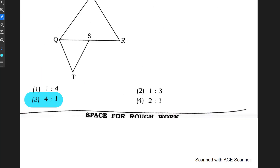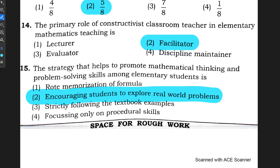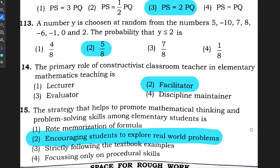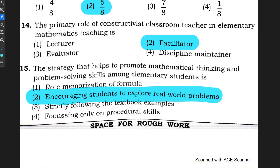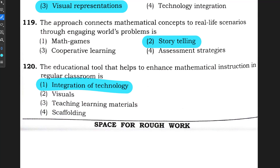Question number 109: option 3 is correct. Question number 110: option 3 is correct. Question number 111: option 3, 4 to 1 is correct. Question number 112: option 3, PS equals 2 times PQ is correct. Question number 113: option 2, the probability question, is correct. Question number 114: option 2. Question number 115: option 2. Question number 116: option 3. Question number 117: option 1. Question number 118: option 3, visual representations. Question number 119: option 2, storytelling. Question number 120: option 1.